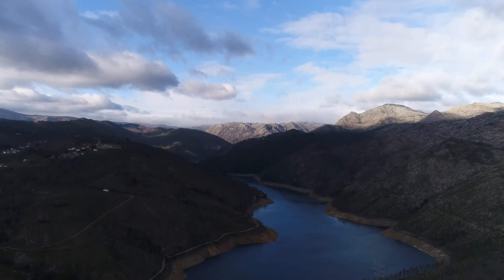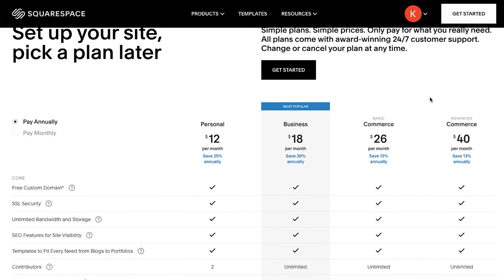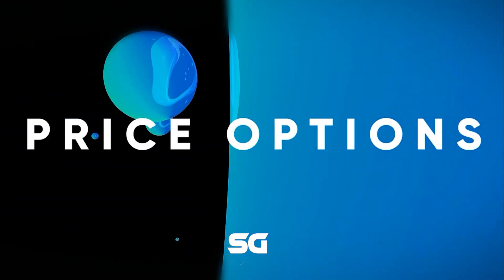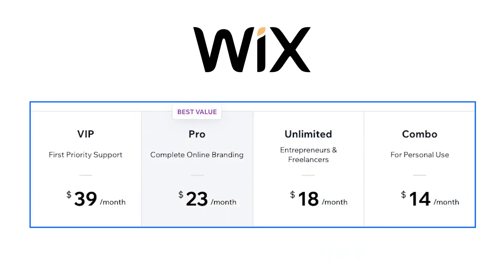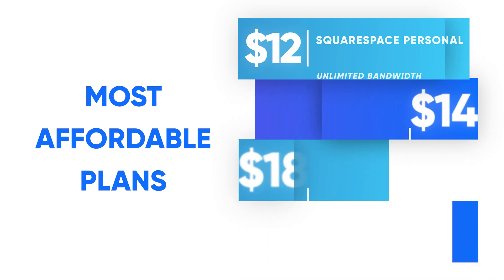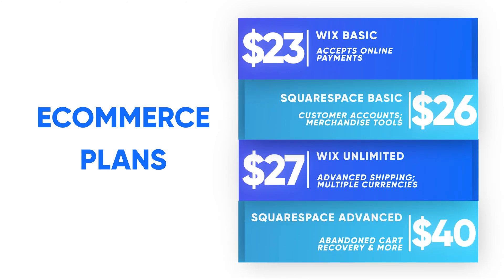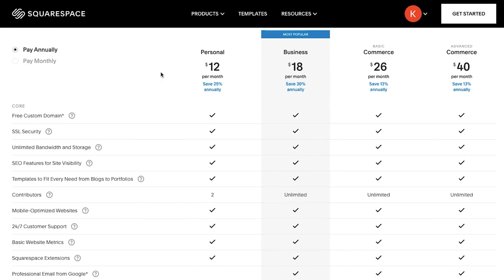Which is the better website builder? It's quite difficult to determine because both have their strengths and weaknesses. But another important factor is the price. Both website builders have pretty similar prices for their basic plans. However, with our special discount link in the description, Squarespace's price becomes better than Wix. Comparing base prices, Wix is a little more expensive than Squarespace, just by a few dollars per month. For e-commerce, Wix's plans start at $23 per month and go up to $49, while Squarespace's e-commerce plans start at $26 and go up to $40 per month. Wix also allows you to arrange a custom plan for your business, which Squarespace doesn't offer.